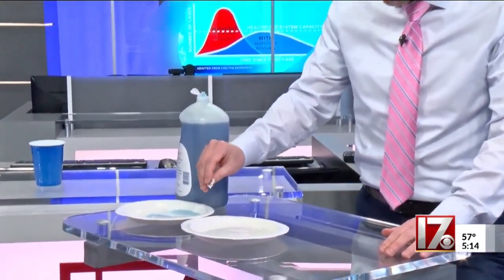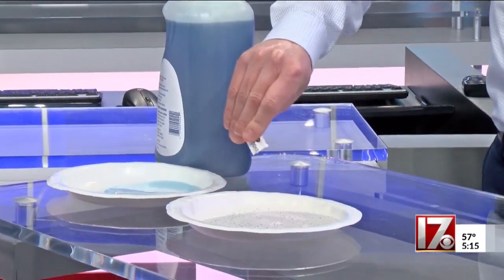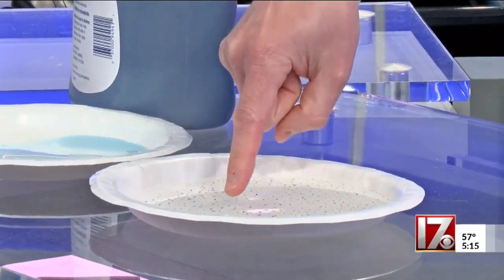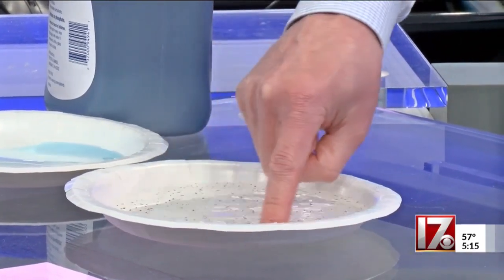We're going to use some water in a paper plate, and we're going to have regular ground pepper represent germs — or in this case, COVID-19. You can see as I put my finger that hasn't been washed in with the germs and the pepper, they just kind of continue to roam around, some of them even getting on my finger.